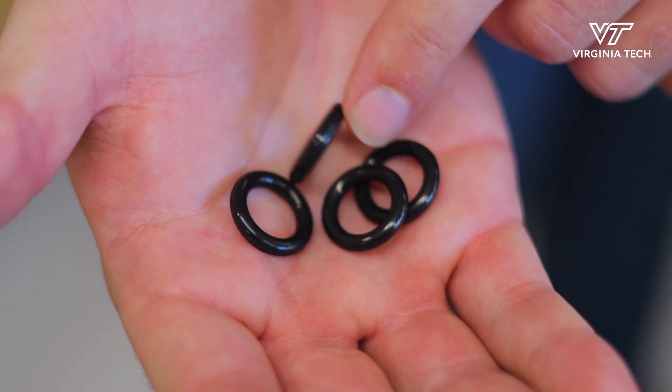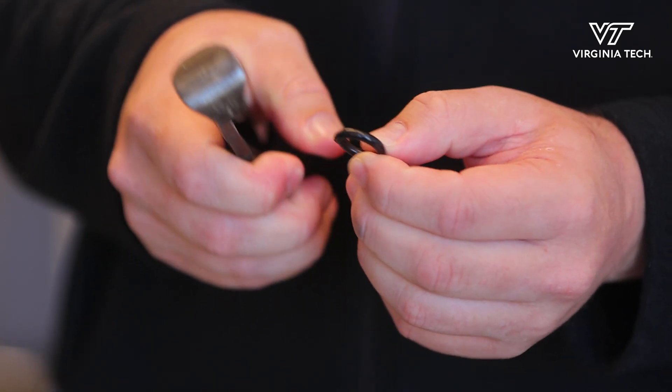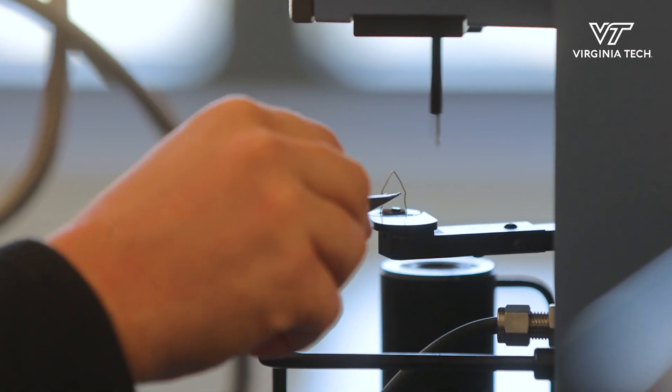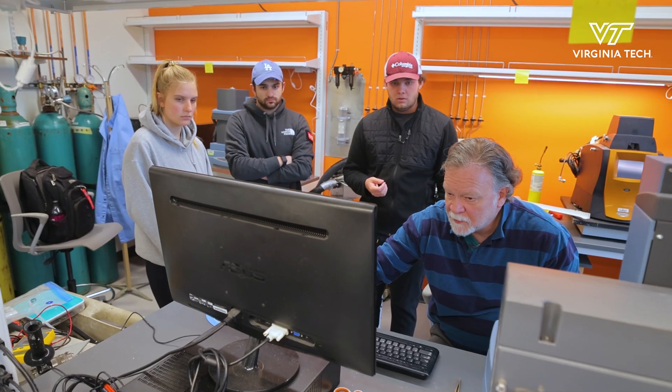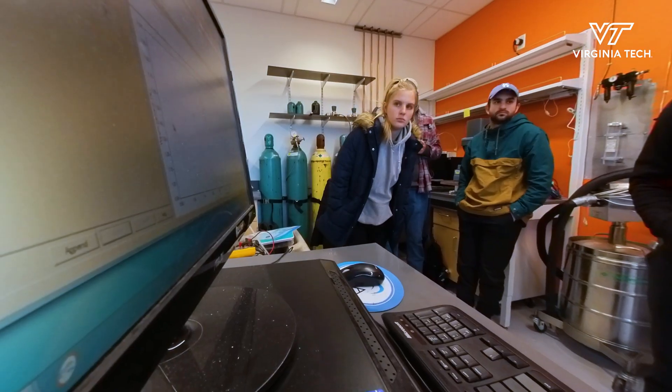We're looking at the O-rings that would be in a typical jet engine, and we're looking to set up a testing apparatus that companies can come to us with — saying they have a sustainable aviation fuel and a set of O-rings — and we'll test how the SAF might affect that type of O-ring.